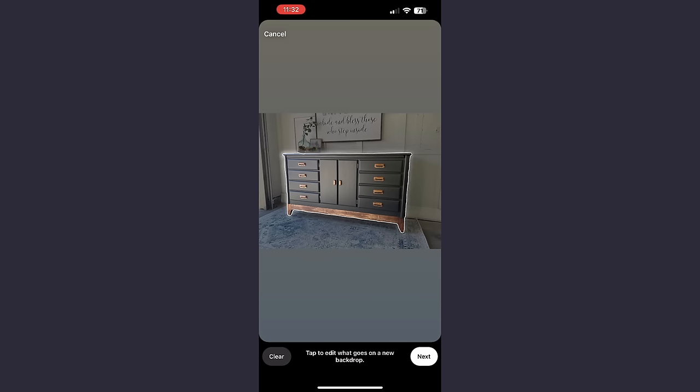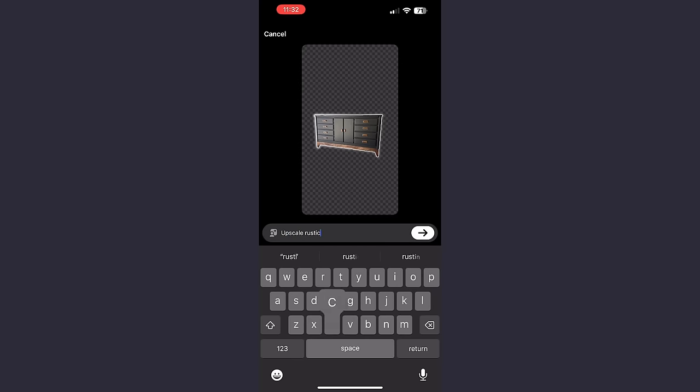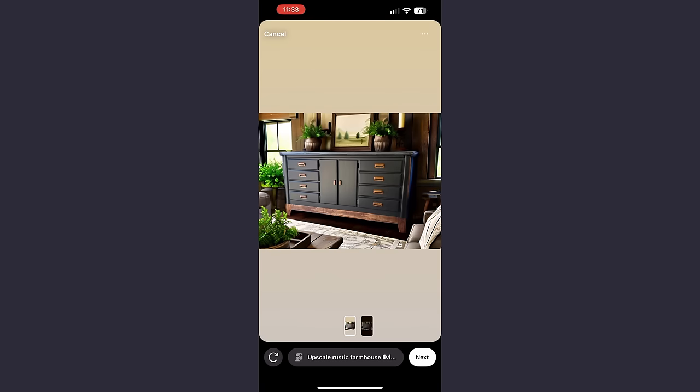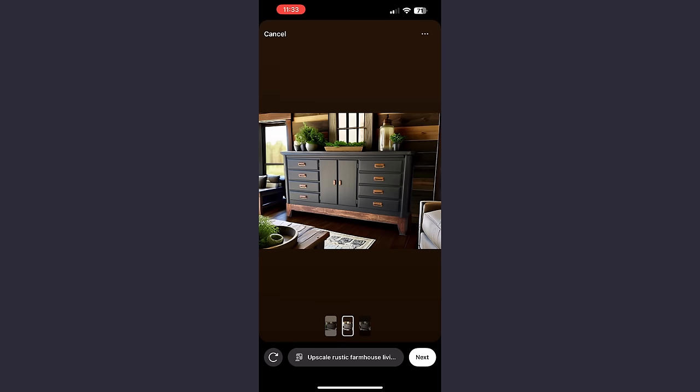In this case it's a dresser. From there it's going to give you a search bar, and you type in prompts of what you want the background to look like. 'Upscale Rustic Farmhouse' is one I've used a lot — you can choose whatever you'd like, but that's what works for me. It's going to kick out two photos with your suggested background attached. If you don't like either one, hit the circle arrow button at the bottom left of the screen to produce another picture. You can hit that as many times as you'd like, and you can also go back into your prompts and change the background style completely.